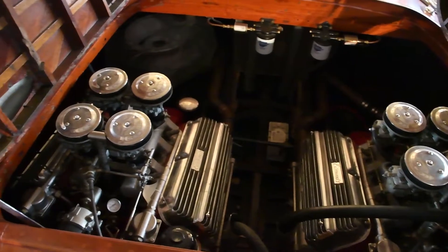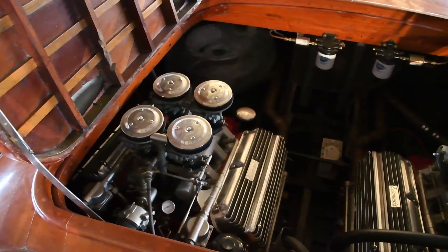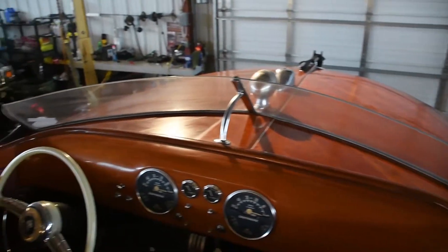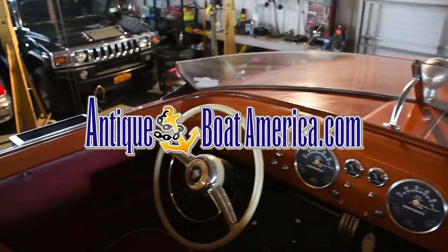Miss Comet is a testament of what a craftsman can accomplish with all wood construction. Her power plants are intriguing, and she is an important piece of performance boating history. The boat is available for sale here at our Antique Boat America showroom in Clayton, New York.